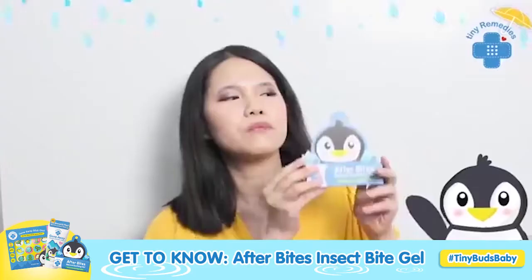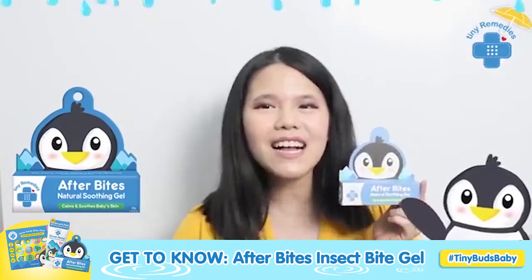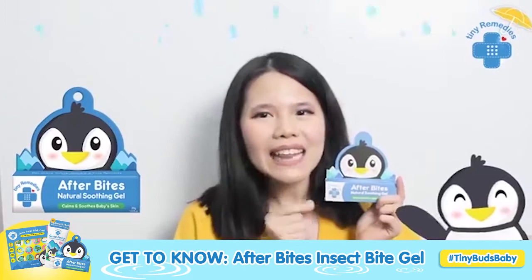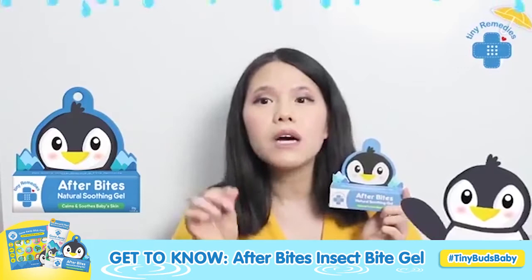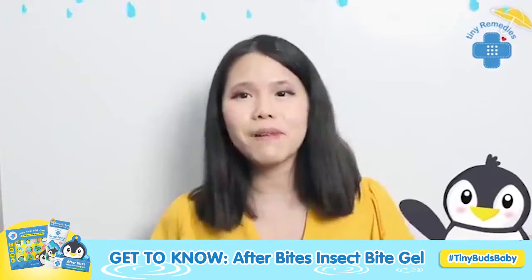Now, if you guys are familiar, this is our favorite — mommy's favorite — the After Bites Gel. This is one of the products well loved by Tiny Bugs mommies because it is so effective. The After Bites Gel, as the name says — after bites, after being bitten — it is a gel that will help soothe insect bites. The redness, the itchiness — all of that will go down as soon as you apply this. Thank you, stay at home, and please just message us if you need anything. We're here for you, we love you guys! Bye bye!